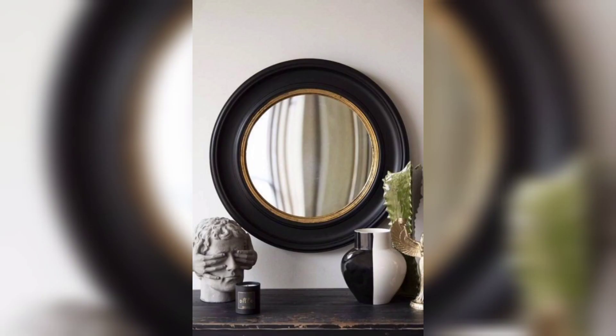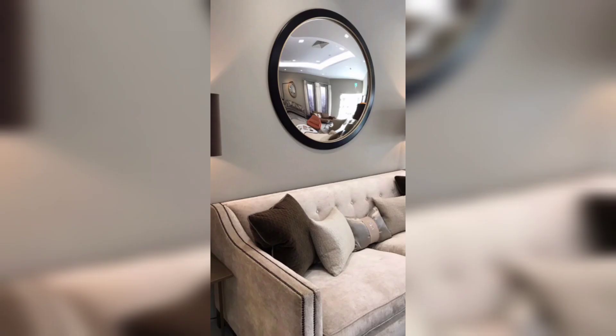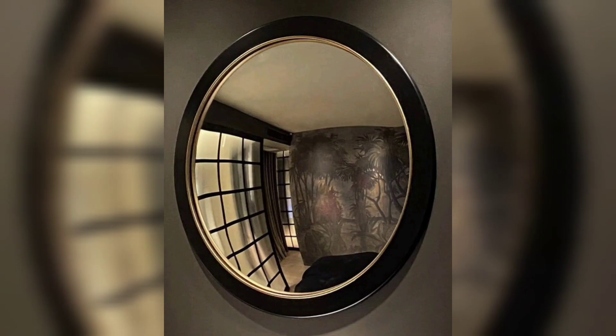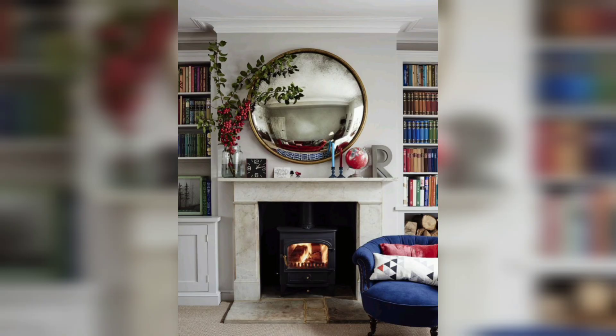Convex mirrors offer versatility in terms of placement, allowing you to experiment with different locations and configurations. They can be hung on walls as stand-alone pieces or grouped together to create an artistic display. Convex mirrors can also be positioned above a fireplace, in entryways, or along corridors to add a sense of depth and intrigue. Their distinctive shape and reflective properties make them suitable for any room in the house, from living rooms and bedrooms to bathrooms and dining areas, seamlessly integrating into various interior design styles.